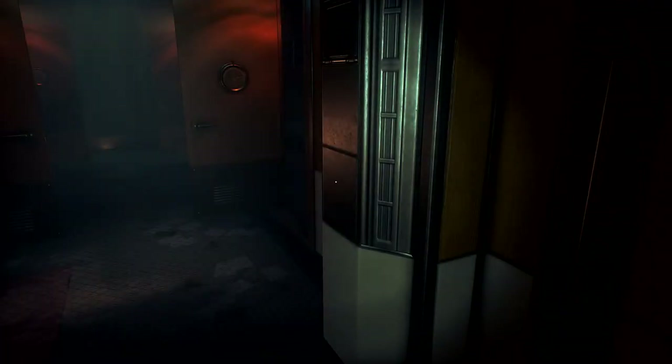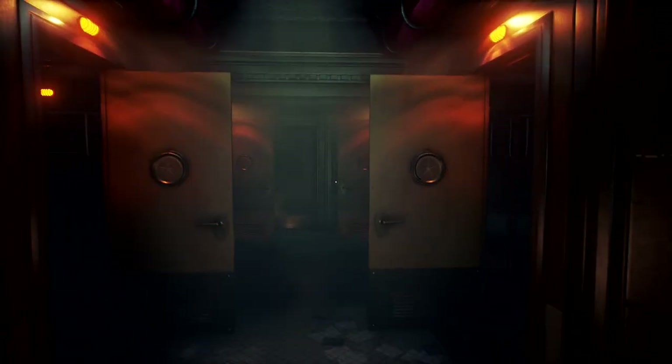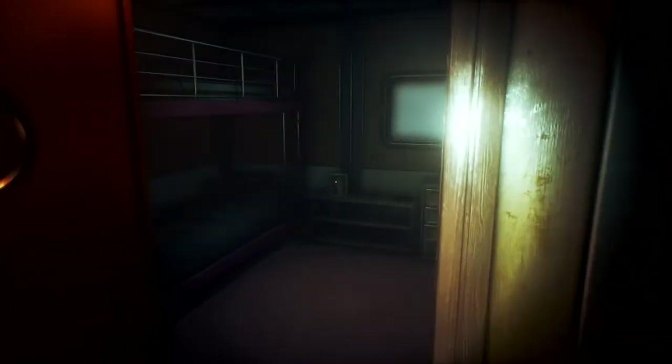Hey there everybody. Welcome back to another episode of Let's Scare Canario. This is your boy the AfroLad bringing it right back. I do not recall what we were doing.